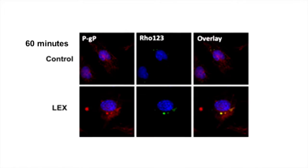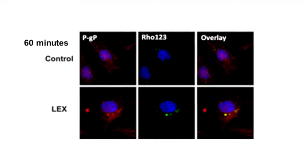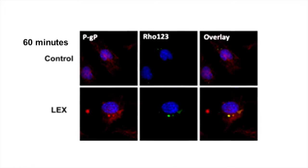Because a decrease in expression doesn't necessarily mean a decrease in function, we wanted to see if there was also a decrease in PGP function. We treated these cells with a substrate of PGP called rhodamine 1-2-3, and observed that over the course of 60 minutes, there was uptake of rhodamine 1-2-3 in the primary brain endothelial cells treated with Lexiscan. This suggests that Lexiscan caused the cells to be permeabilized, taking up the drug and accumulating it within them.